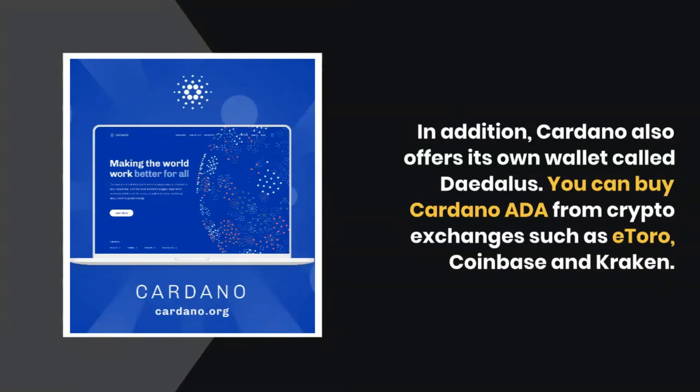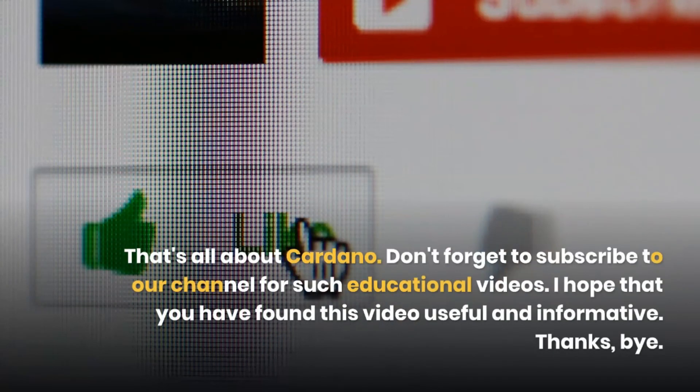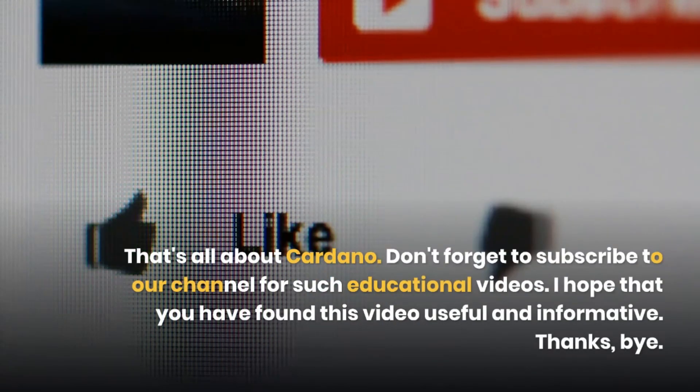You can buy Cardano ADA from crypto exchanges such as eToro, Coinbase, and Kraken. That's all about Cardano. I hope that you have found this video useful and informative.